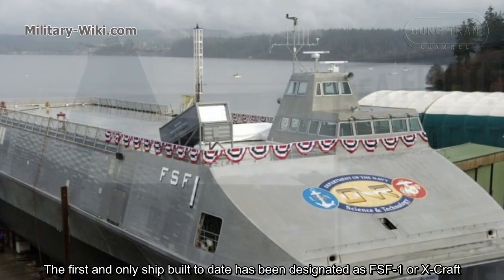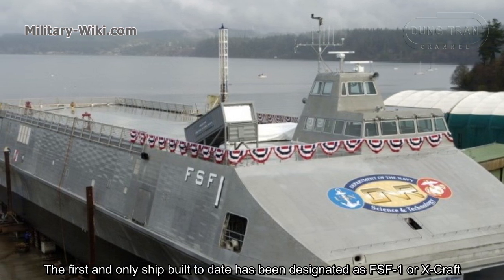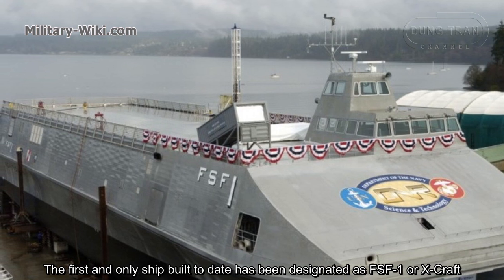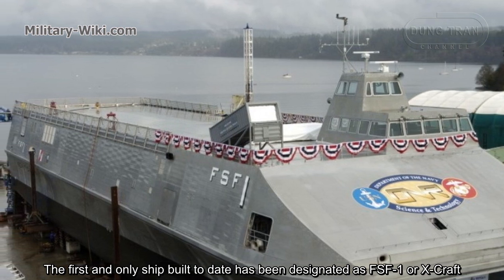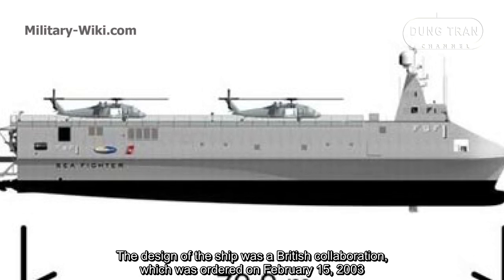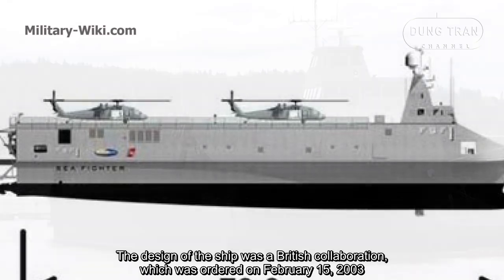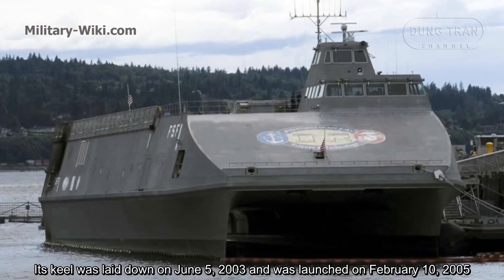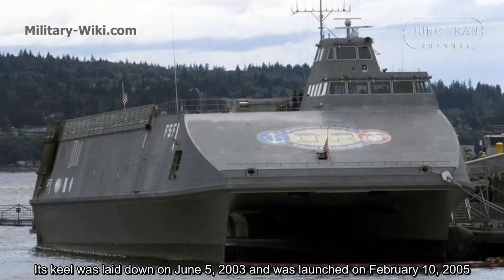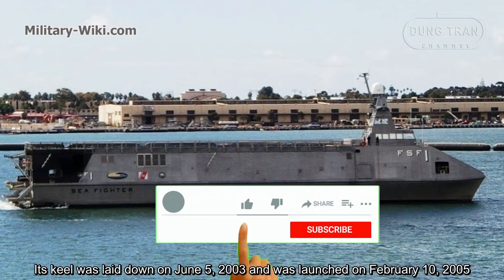The first and only ship built to date has been designated as FSF-1, or X-Craft. The design of the ship was a British collaboration, which was ordered on February 15, 2003. Its keel was laid down on June 5, 2003, and was launched on February 10, 2005.